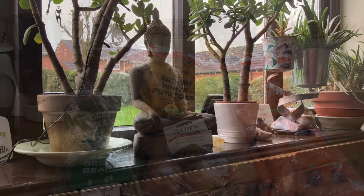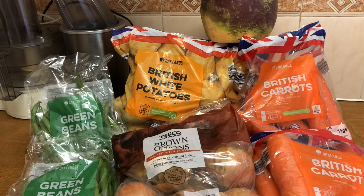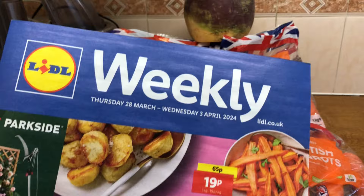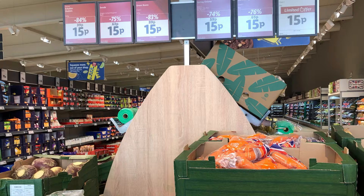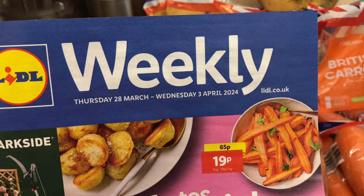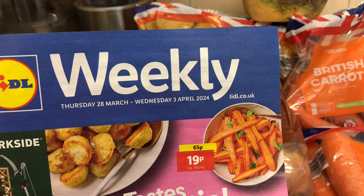Tuesday morning, first thing — half past eight actually. The first place I called to look for this Easter veg offer was Lidl. Even though their magazine said it would be 19p, it was all 15p. The weekly actually says from Thursday the 28th to Wednesday the 3rd of April, but today's the 26th and they are 15p.